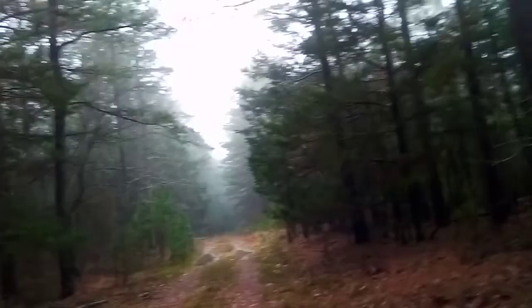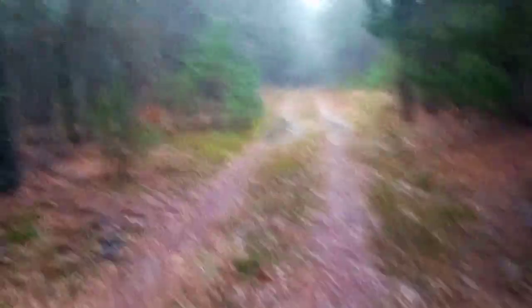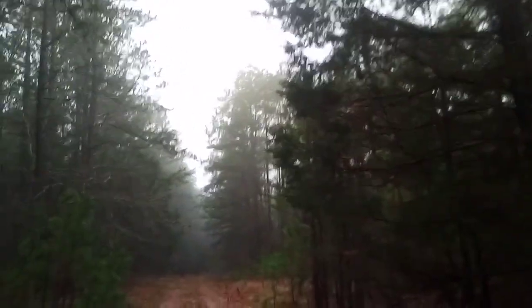Get out and enjoy your land, or public land — it don't matter. God bless y'all, and thanks for watching. This is Arkansas Wild Man Survival.